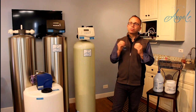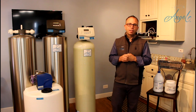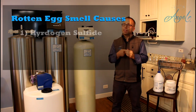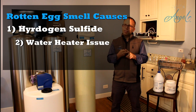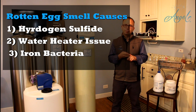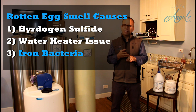Today's video is going to be about sulfur in water, or rotten egg smell in water. What creates this rotten egg smell? There are basically three things: hydrogen sulfide from decomposing plants and animal life, your water heater causing a rotten egg smell, and lastly, iron bacteria — which is our main focus today.